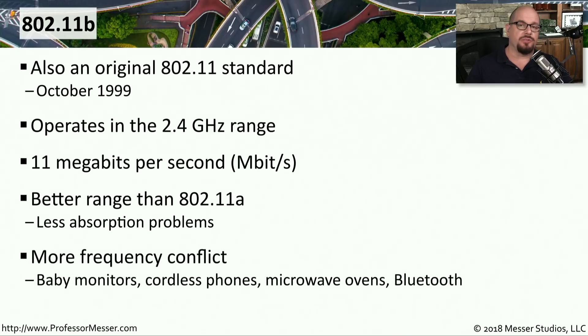One of the challenges with engineering an 802.11b network was that other devices were also using these frequencies — devices such as baby monitors, cordless phones, microwave ovens, and other devices used exactly the same frequencies needed by 802.11b.